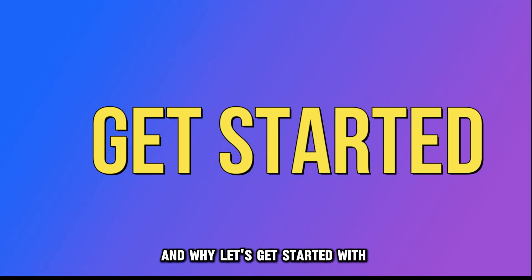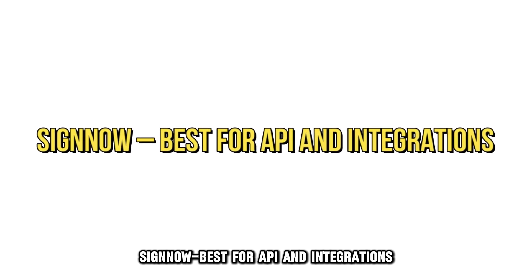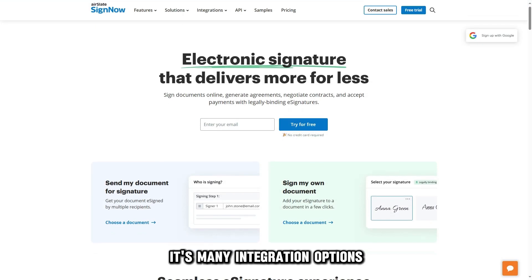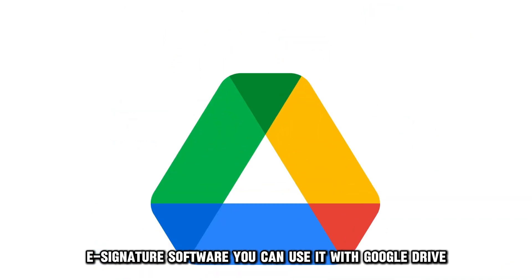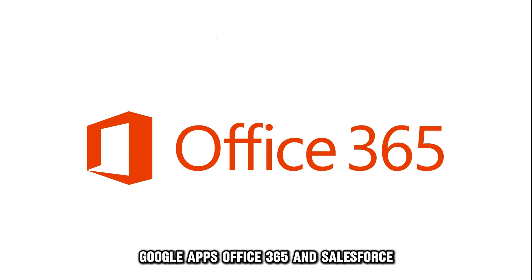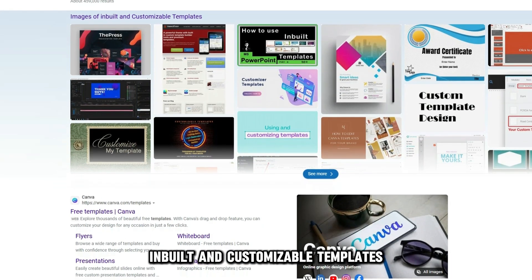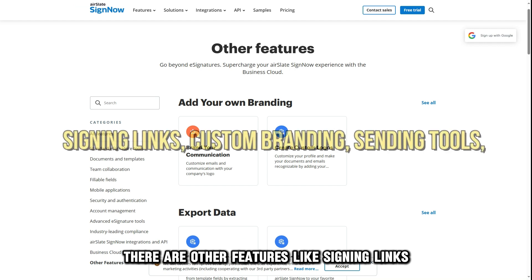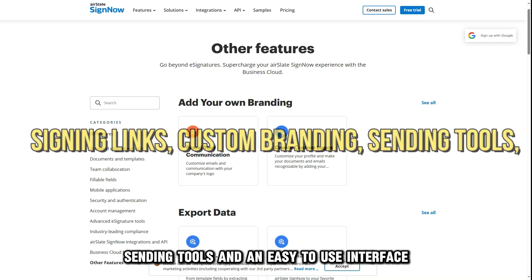Let's get started with SignNow, best for API and integrations. Its many integration options make SignNow stand out from other e-signature software. You can use it with Google Drive, Google Apps, Office 365, and Salesforce. It also has excellent inbuilt and customizable templates. There are other features like signing links, custom branding, sending tools, and an easy-to-use interface.